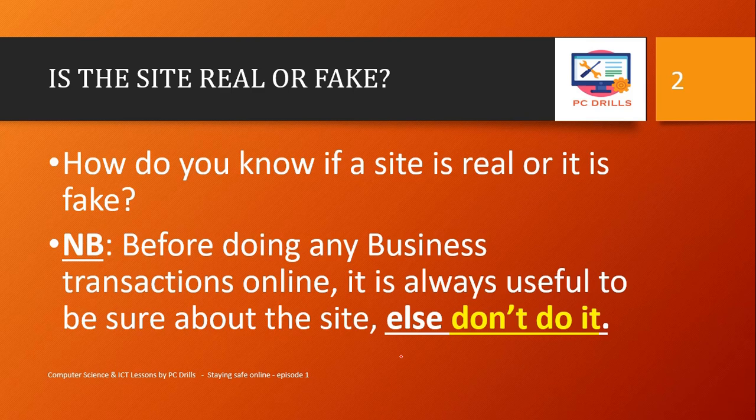What we are handling today is: how do you know if a website is a fake one or the real site? Before doing any business transaction online, it is always useful to be sure about the site. Don't do it if you can't verify that the site is a good site. Don't invest your money into something you are not sure about — that's the whole idea behind this lesson. Stay tuned and follow up to the end, because the last step is the most important of all.